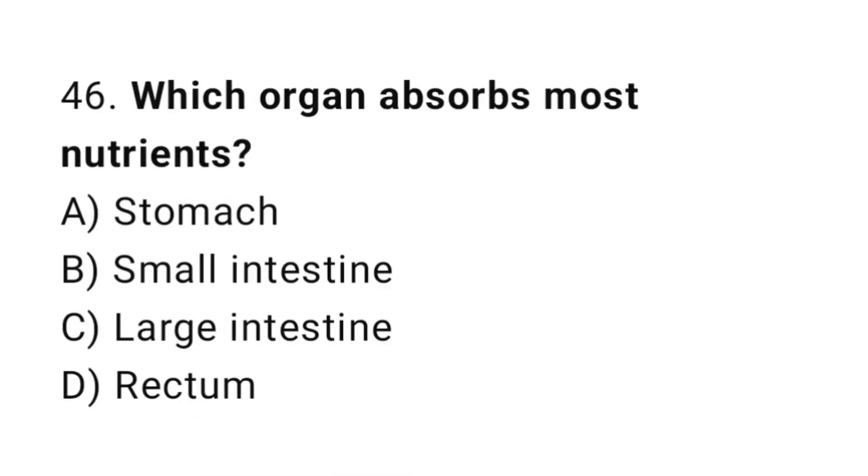Question number 46. Which organ absorbs most nutrients? The correct answer is B. Small intestine.